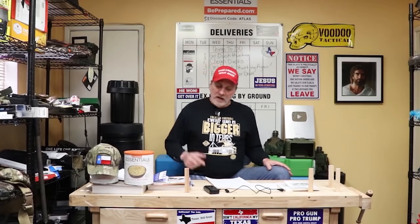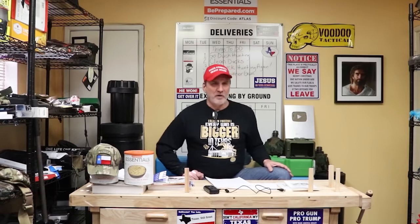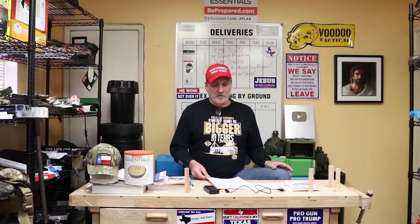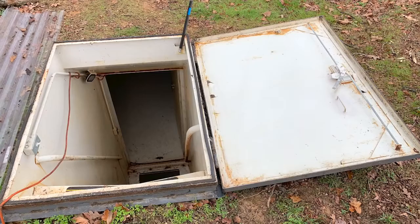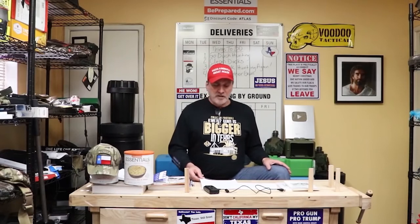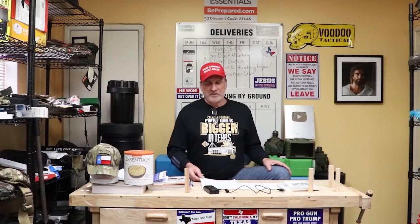Guys, welcome back to another episode of Atlas Survival Shelters. I hope you're all doing wonderful today. Unfortunately, I got another phone call from another person that bought one of those Rising S bunkers. This one is horrific. This bunker you're about to see in this video today is a five-year-old bunker made by Rising S Bunkers out of Merchanson, Texas.